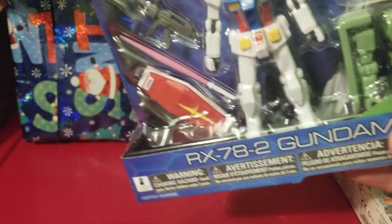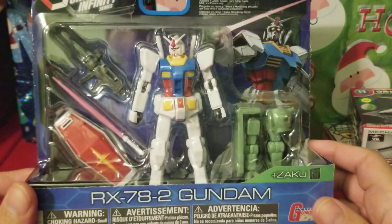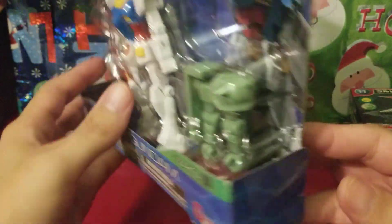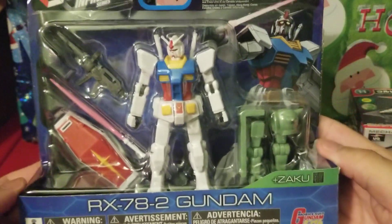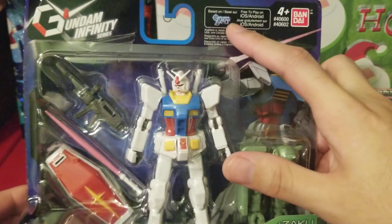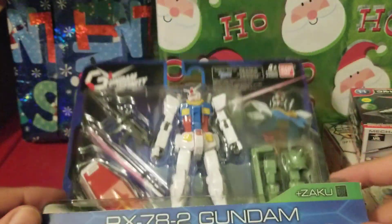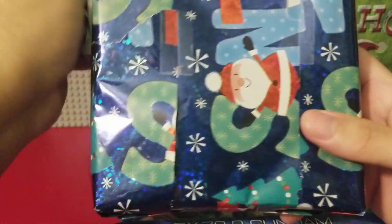We have the RX-78-2 Gundam figurine — I'm not opening this at all, I'm leaving it mint in its box. Look at that, very nice, very very nice. It's free to play and I play this a lot — the Gundam Battle online game for the phone. I'm always playing that. Now let's take a look at the next one, number four.